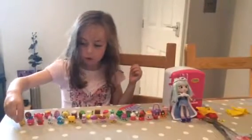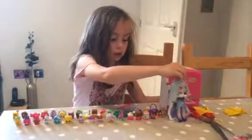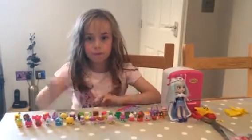So that's all for Shopkins what I've got today. Put a thumbs up and subscribe. Bye!